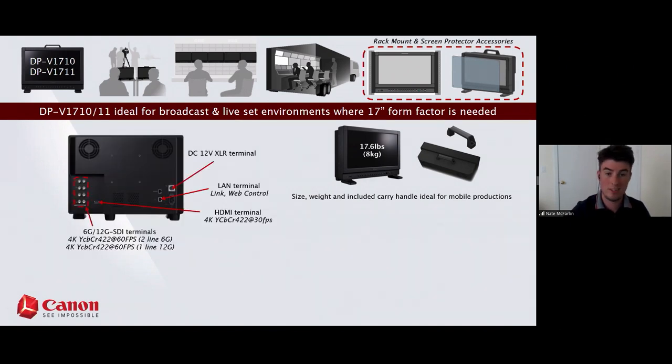Across the board you'll notice eight SDI terminals — four in, four out — uniform across all our displays, supporting pass-through so you can loop your signal. The capacity of the SDI terminals depends on the model: the 1710 is the 6G model and the 1711 is the 12G model. With the 6G model, to get full 4K at 60 FPS you'll need two SDI cables, whereas the 12G model requires just one.